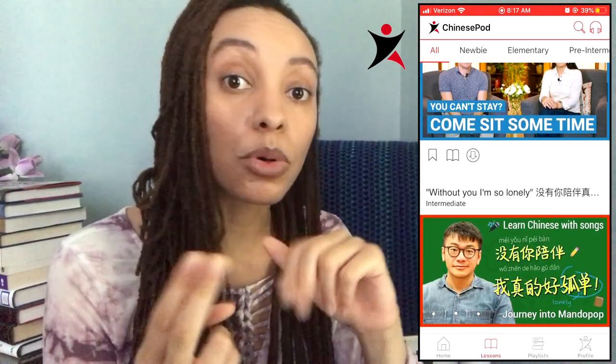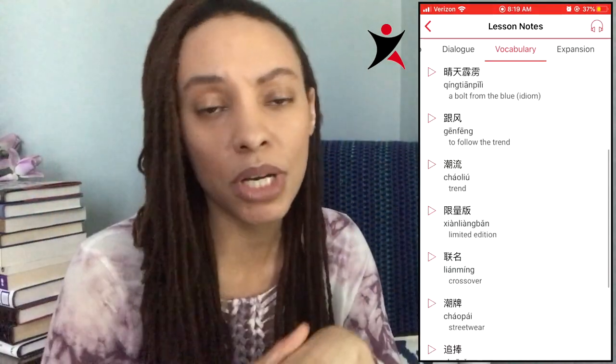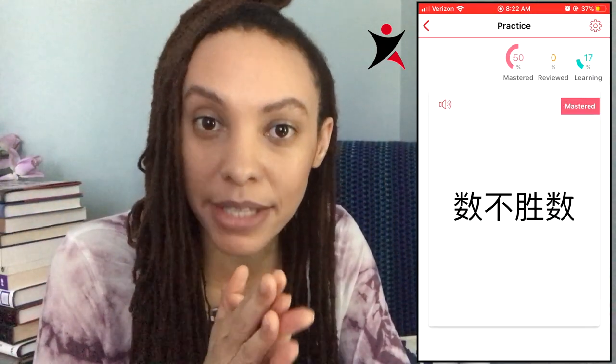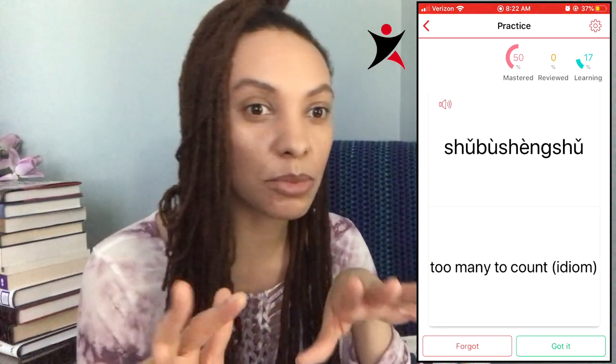ChinesePod — I swear by it. I'm a big fan of podcasts and being able to hear two people have a discussion in the language. ChinesePod offers a number of programs that allow you to either hear someone speaking English to someone speaking Chinese, or two people speaking Chinese to one another. I was able to listen to something and when I left my home, immediately I was able to use it while living in China. As an advanced student, sometimes it's difficult to find programs in Chinese geared towards language learners, so I'm really excited to give ChinesePod a go again.